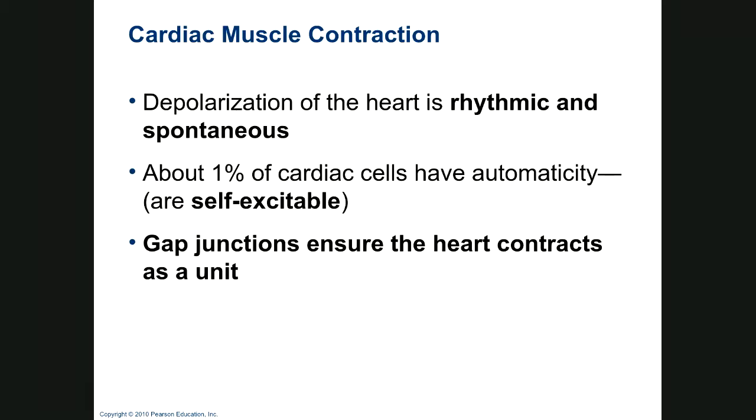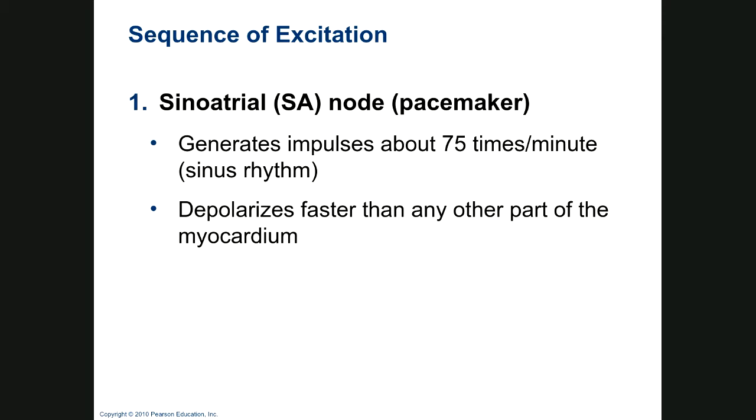The depolarization of the heart is rhythmic and spontaneous. If you cut all the nerves to the heart, the heart still beats. About 1% of cells have automaticity — they're self-excitable — and gap junctions help the heart contract as a unit. The sinoatrial node — the SA node — on its own fires about 75 times a minute. That's our sinus rhythm.